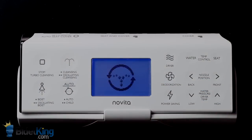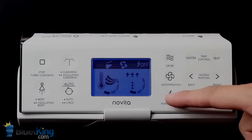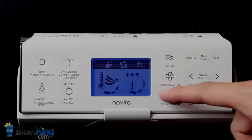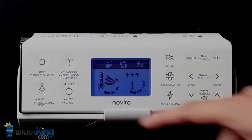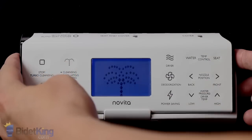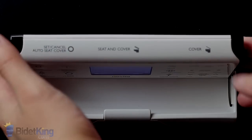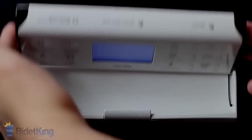The Novita BH provides ample water pressure for fast cleansing and comes loaded with convenience features like oscillating nozzles, power saving economy modes, a deodorizer, and an LED nightlight. The temperature of the water and seat, spray pressure, and nozzle position are all fully adjustable. The Novita seat and lid can also be raised or lowered via the touch buttons across the top of the remote.